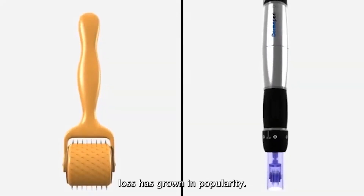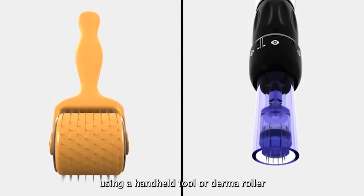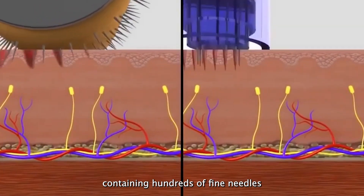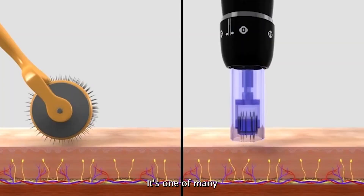Recently, microneedling for hair loss has grown in popularity. It's a minimally invasive procedure that typically involves using a handheld tool or derma roller with a cylindrical head containing hundreds of fine needles to create evenly spaced micropunctures across the skin. It's one of many potential treatments for male pattern hair loss, which can be combined with other hair loss treatments to increase their efficacy.